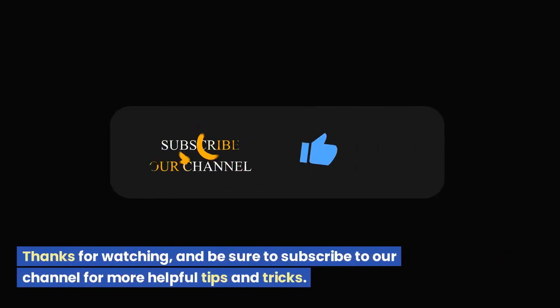Thanks for watching, and be sure to subscribe to our channel for more helpful tips and tricks.